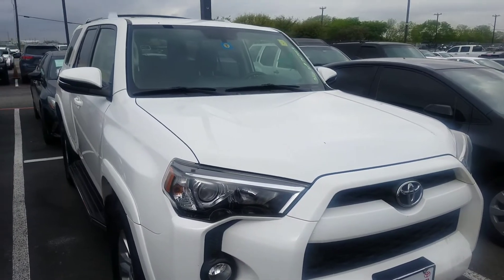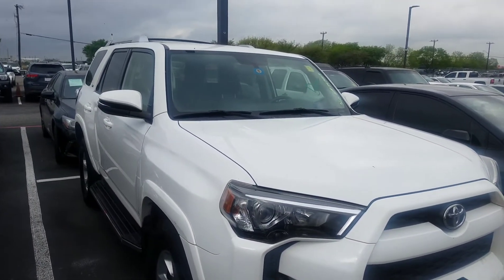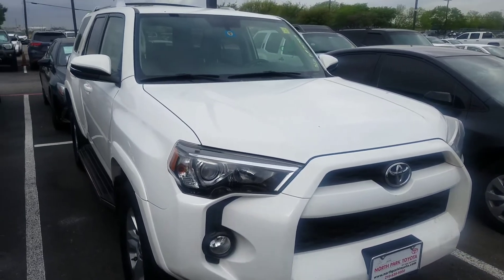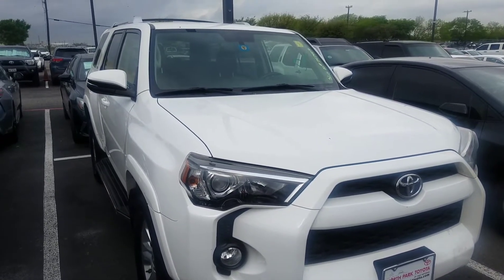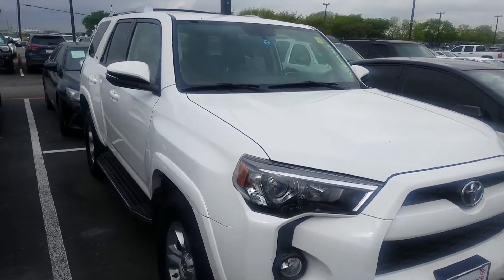I'm from North Park Toyota doing a video walk around for the 2017 4Runner SR5 Premium you inquired about. It is a certified Toyota — a vehicle that's been reconditioned to as close to new as possible. It's only got 47,000 miles on it, so it is an SR5 Premium.